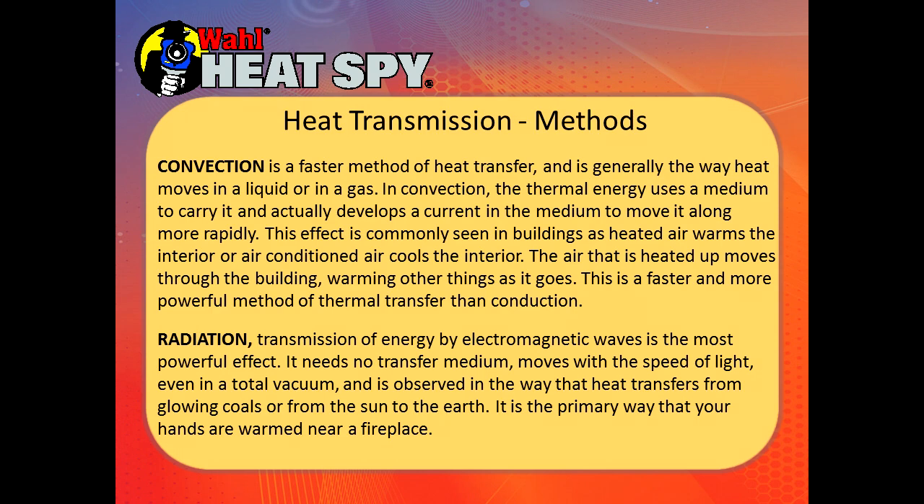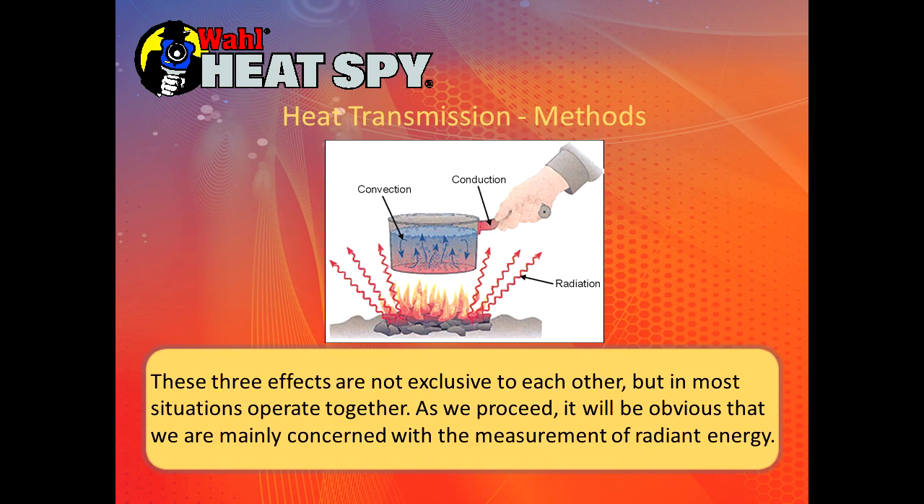Radiation, the transmission of energy by electromagnetic waves, is the most powerful effect. It needs no transfer medium, moves at the speed of light even in a total vacuum, and is observed in how heat transfers from glowing coals or from the sun to the earth. It's the primary way your hands get warm near a fireplace. An illustration shows all three: direct conduction through the pot handle to your hand, convection mixing the water in the pot as hot water rises and cooler water sinks, and radiant heat off the fire which you can feel.